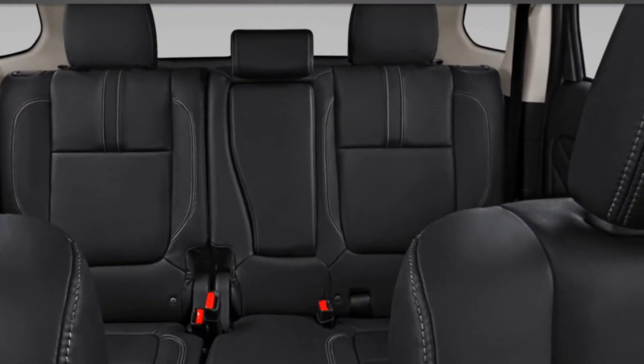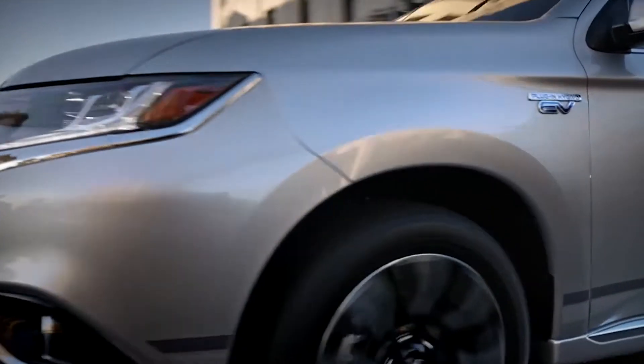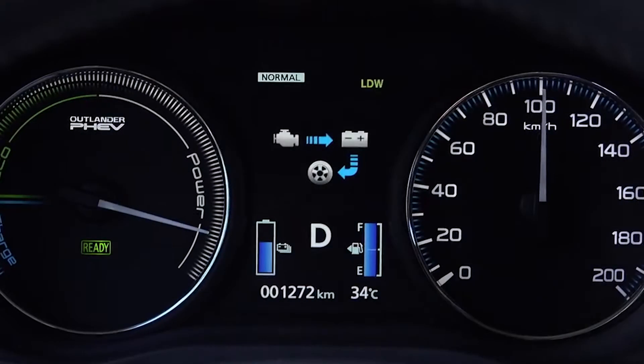Inside there's room for five with plenty of extra space for storage, and on the road it seamlessly transitions from hybrid power to electric.